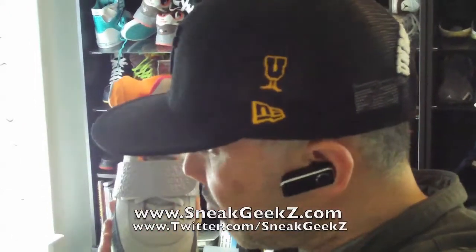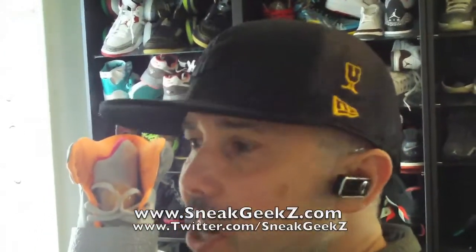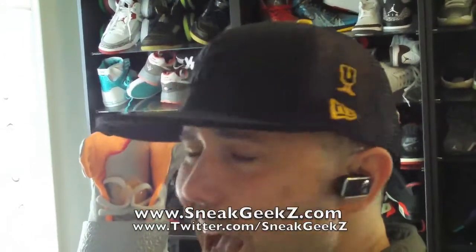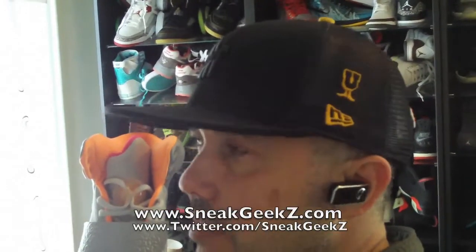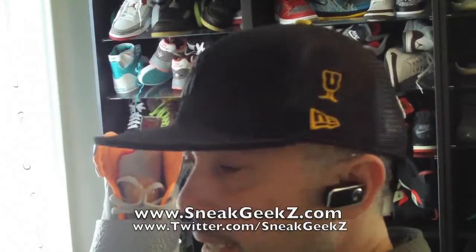This broadcast is being brought to you by my Kodak ZI6 HD handheld camcorder. It's kind of like a Flip, a little bit bigger than the Flip. The Flip I have is not HD — this Kodak ZI6 is HD, and I dig it a lot. It's not as small as the Flip, but it's all good.